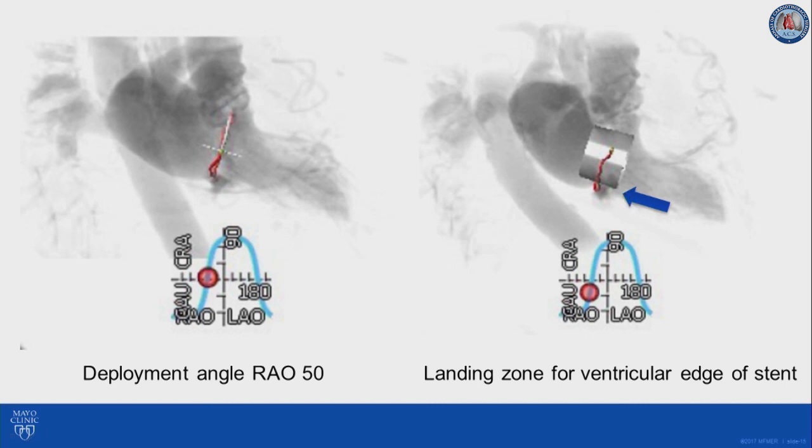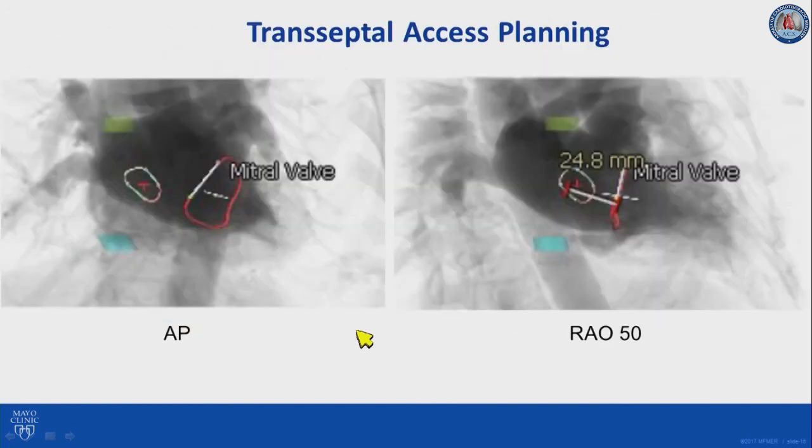We have to keep in mind that when we deploy these valves, everything else is going to move. The atrial edge is going to foreshorten and the center marker is going to move as well. Therefore, the only thing that does not move during deployment is the ventricular edge. So we keep our attention focused on the landing zone during deployment. We then remove the virtual valve — this is what we're going to see in the fluoro — and this is what we will keep in mind when placing the valve in position.